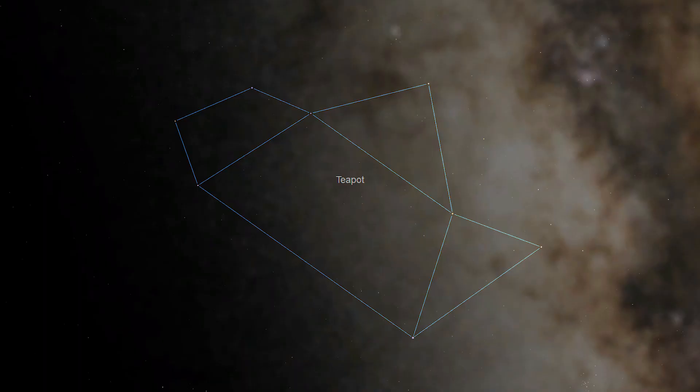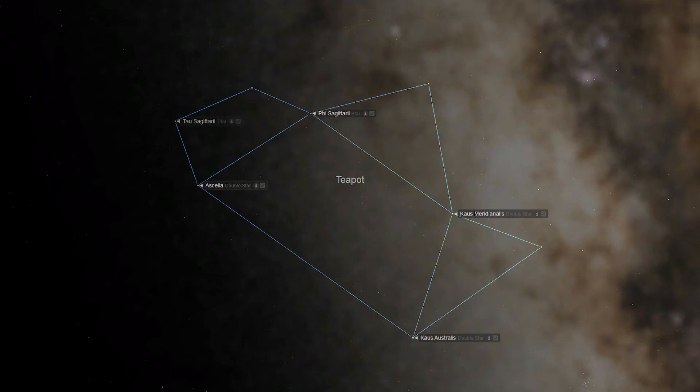Step 2: Find the object using star hopping. We're going to use the stars of the teapot to help us find M20, the Trifid Nebula. Starting at the teapot, we first need to identify some of the major component stars of this important asterism. The teapot itself is made up of four stars oriented in a trapezoid shape: Phi Sagittarii, Kaus Meridionalis, Kaus Australis, and Ascella. The teapot's handle creates a second trapezoid on the eastern side of the main pot and is composed of two more stars, Tau Sagittarii and Nunki. On the western side of the pot, the star Alnasl creates a right triangle with Kaus Meridionalis and Kaus Australis.